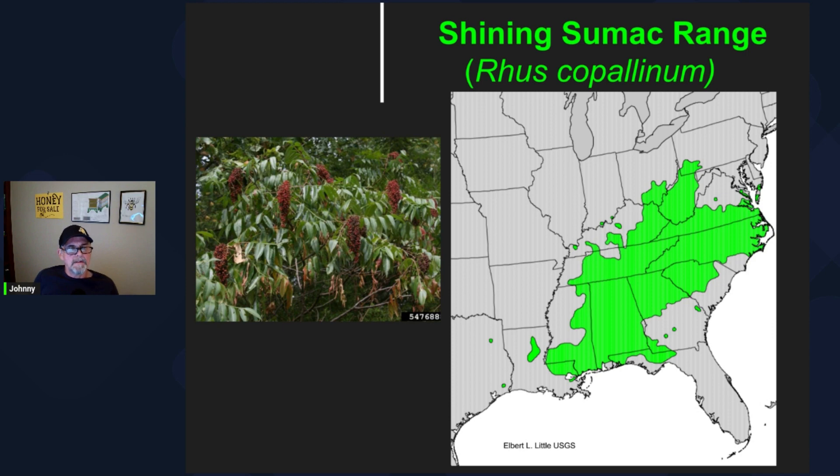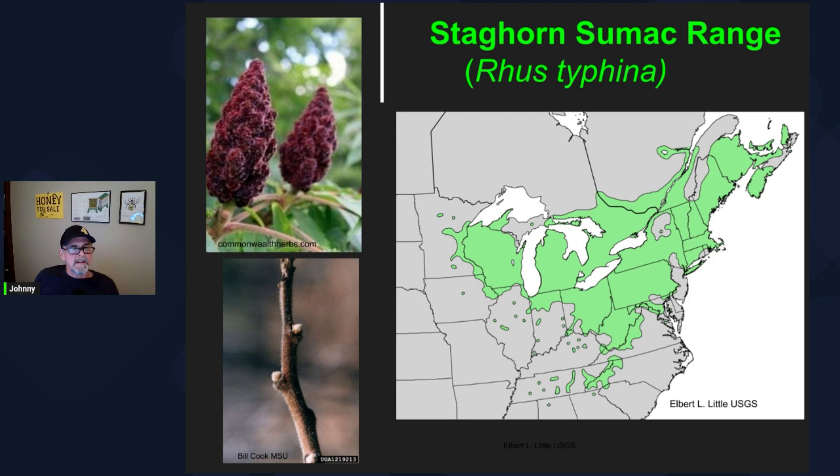If we take a look at the native range of shining sumac, you can see it's pretty well restricted to a portion of the southeast. Staghorn sumac is Rhus typhina — a little bit more of a northeast species, as you'll see on the range map. Also notice the fruit cluster: the berries have more of a fuzzy appearance, as does the stem. If you take a close look at that stem you'll see it is fuzzy, which the smooth sumac does not have — smooth sumac stems are smooth, hence the name.